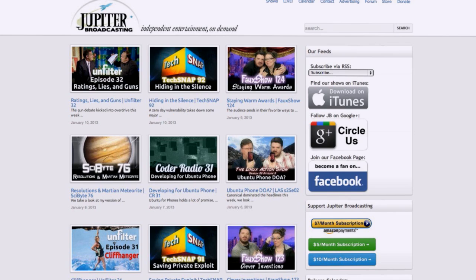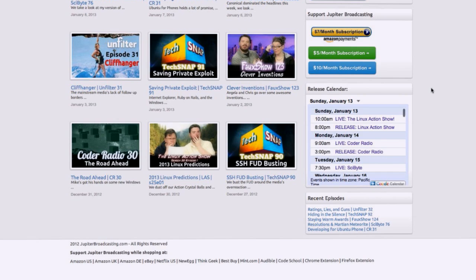Before we jump into the news, a quick mention — you can support the Jupiter Broadcasting Network and keep our ads to a minimum by using our affiliate system over at jupiterbroadcasting.com. Just scroll down to the bottom before you shop at Amazon, eBay, Netflix, Newegg, ThinkGeek, or Best Buy. Or grab the Chrome or Firefox extension — it has more sites than we list. We also updated the Chrome extension, and now when you're shopping there's a little Jupiter Broadcasting icon so you know you're supporting us.